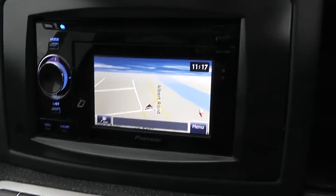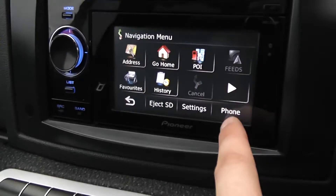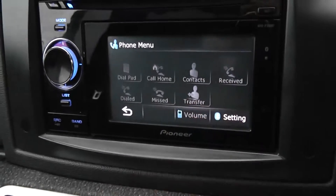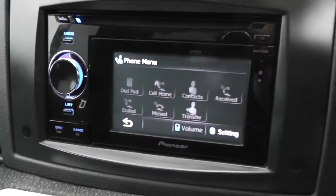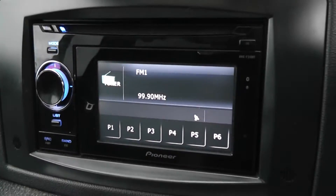This car has satellite navigation — it's a Pioneer with a small touch screen. You can press the menu and go to different addresses, points of interest, favourites, and there's a phone button in the bottom right. This car has Bluetooth so you can connect your phone and use the controls from here. It's also got the radio as well.